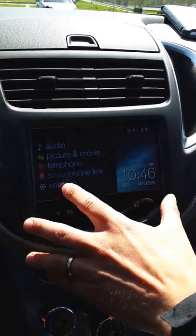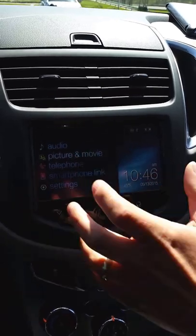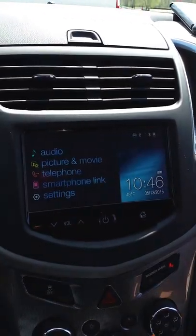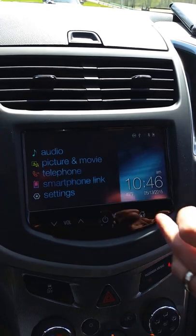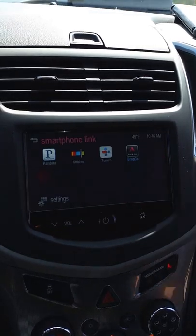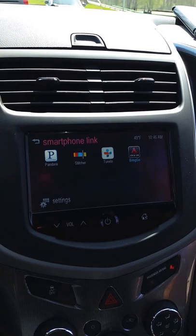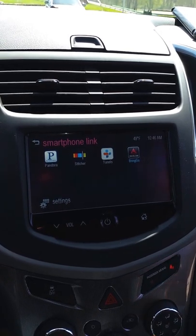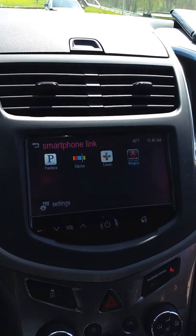You can also look at various pictures and movies off of a USB thumb drive. One of the other great things about this system is that it will also mirror apps off your phone, so you can see the standard audio apps that have become commonplace across the lineup — like Pandora, Stitcher, and TuneIn.